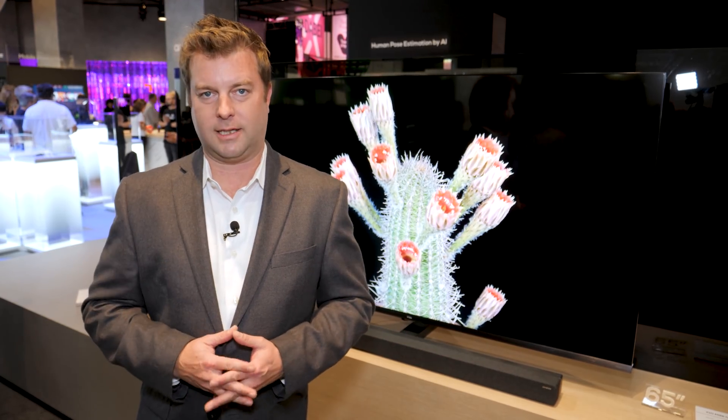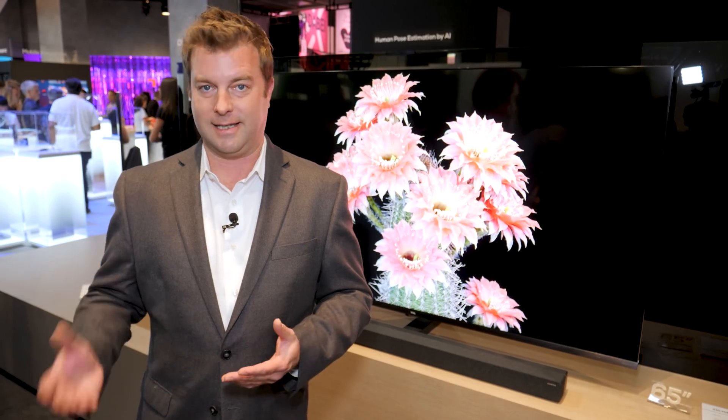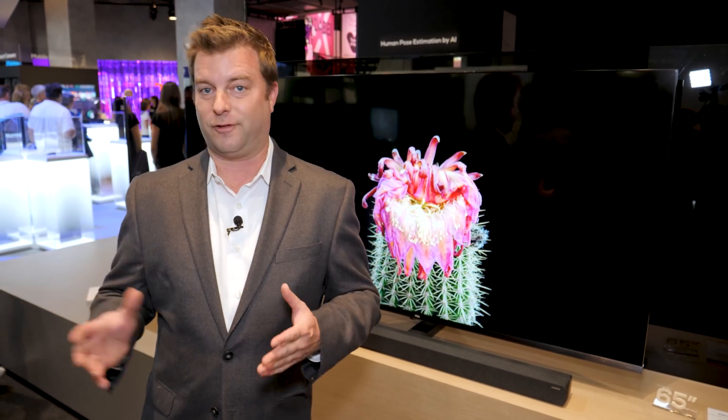Ever since LG released the first OLED TV, manufacturers have been scrambling to make their LED LCD TVs look more like OLED while maintaining their existing advantages. I've seen a lot of different tricks pulled to try and make that happen, but none of them as impressive as what I'm seeing right here.